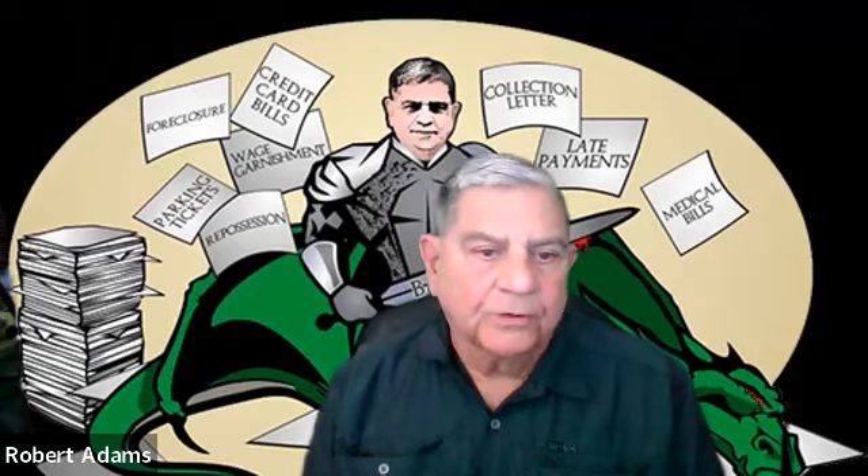Hi, my name is Robert Adams. Our law firm is Robert J. Adams and Associates. The reason I'm doing this video is when people are considering filing a Chapter 7 or Chapter 13, they always ask what documents do we need and what information and what we must provide.